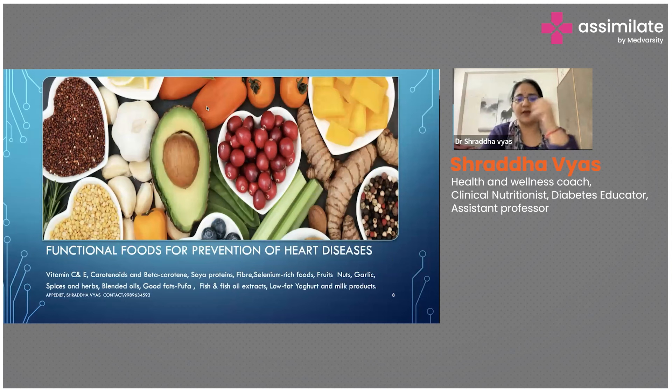Coming to blended oils — different varieties of oils are always advised to be blended. In the market there are different types of blended oils: you can have rice bran oil and sunflower oil, safflower oil, or groundnut oil. But be careful because some people have a tendency of indigestion and allergic reactions to groundnut oil, so you have to be careful when advising based on the patient's history.